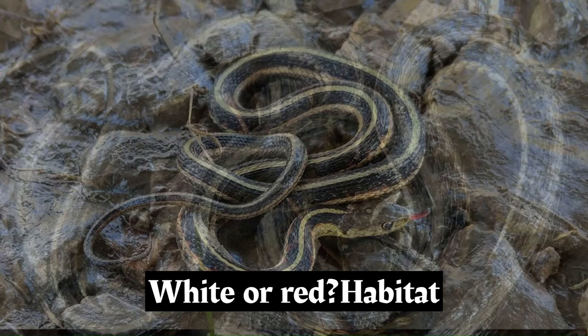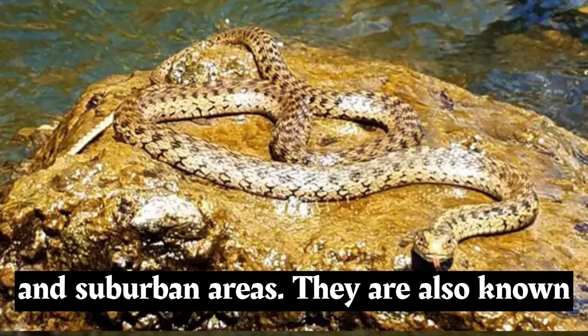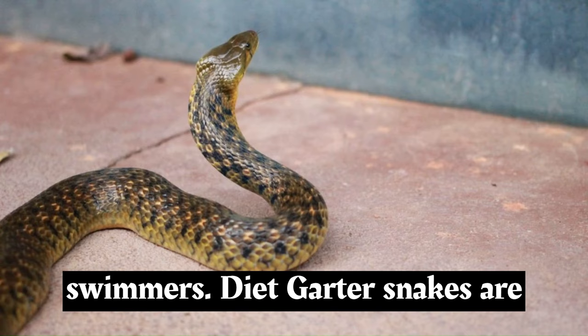These stripes can be of various colors, such as yellow, white, or red. Garter snakes are adaptable and can be found in a range of environments, including grasslands, forests, wetlands, and suburban areas. They are also known to inhabit aquatic habitats and are good swimmers.